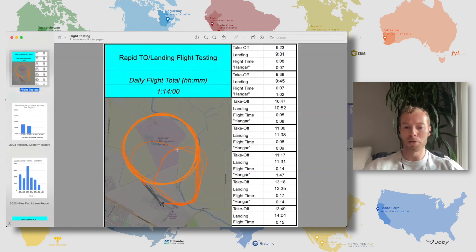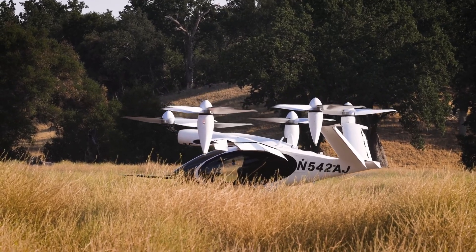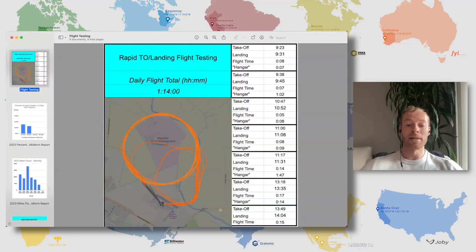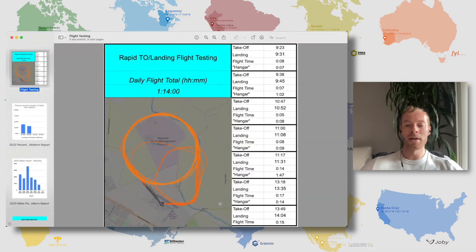Some of the oddballs in the pattern are just where they're coming in to slow down for landings. This is actual flight testing, and even though it looks like a small area, this is what is going to take us to certification. They've already completed stage three, and now just stage four and stage five to go.